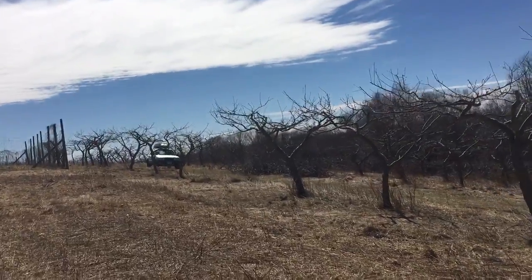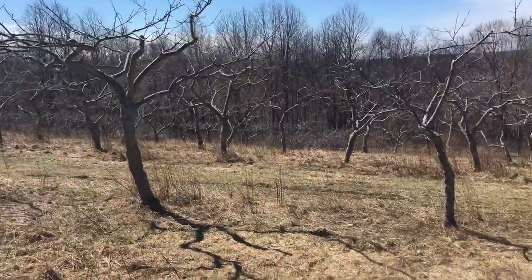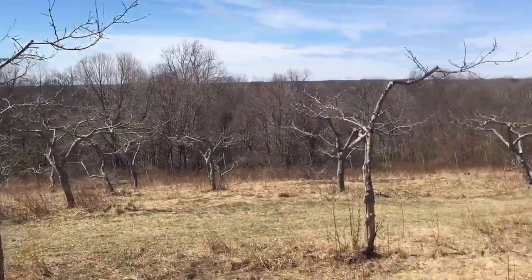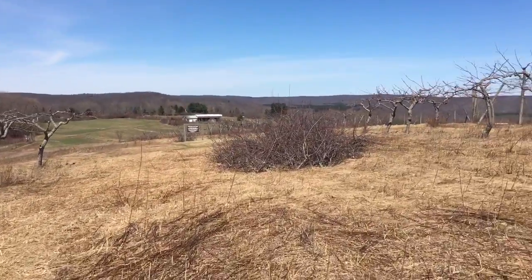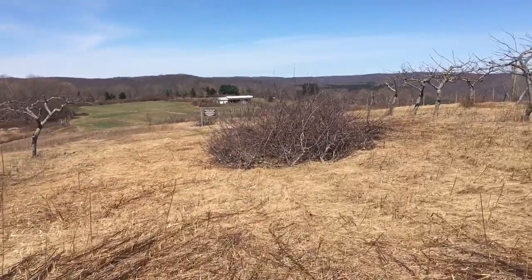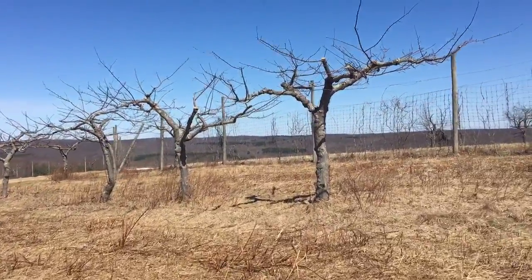This is our apple orchard in our 1,009 acre Troutbrook Valley Nature Preserve in Easton and Weston. We just finished pruning these hundreds of trees, and as you can see there are piles of prunings that will be chipped. The trees look great and hopefully we'll have a great summer of apples.